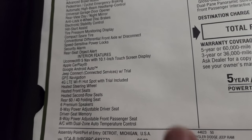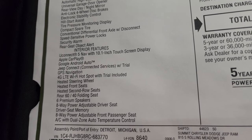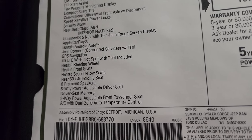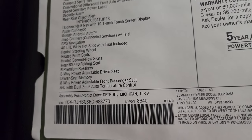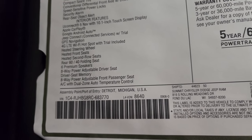Interior features include the Uconnect 5 with the 10.1 inch touchscreen, standard Apple CarPlay, Google Android Auto, Jeep connected services, GPS navigation, heated seats, heated steering wheel, heated second row seats, and all your power driver features.